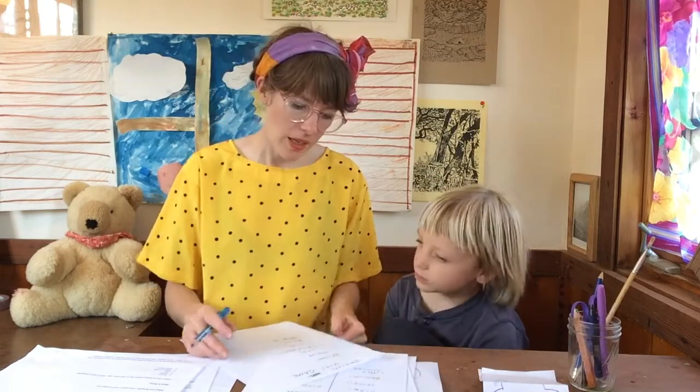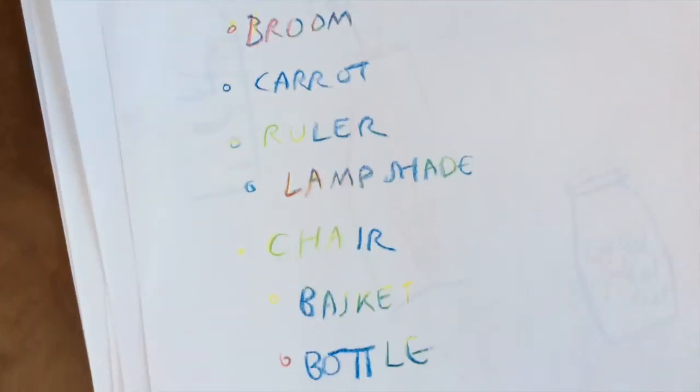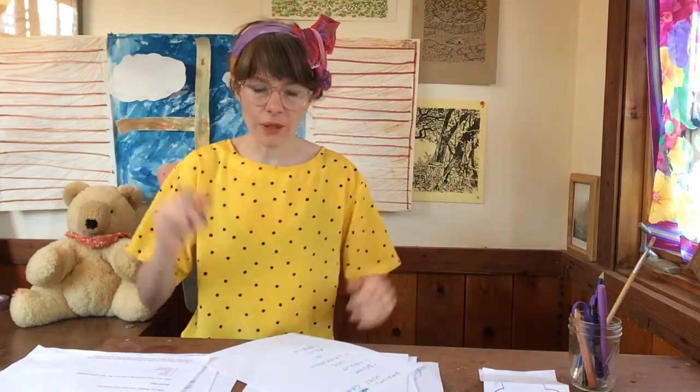Sometimes it's hard if you don't have the objects right in front of you. Here's the list we made earlier. We have a broom, a carrot, a ruler, a lampshade, a chair, a basket, and a bottle. Once you have a list of all the very helpful, useful things around your house, you can pick one and then think — make another list or brainstorm out loud of all the things you could do with that useful item in a very clever, creative way.